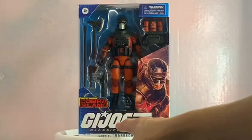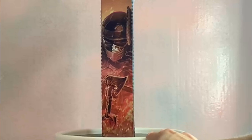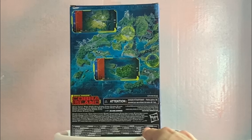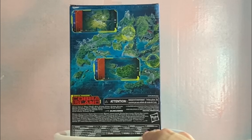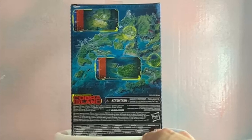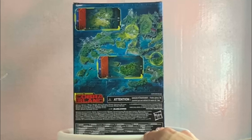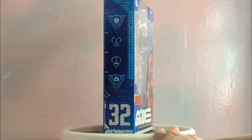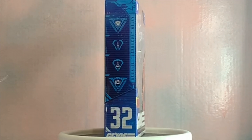Now we're going to take a closer look at the box. Here we have the front — it's GI Joe Classified Series, Cobra Island, those Target exclusives. Darn you, Target. Gabriel Barbecue Kelly, Hasbro. There's some artwork on there which is continued on the side.